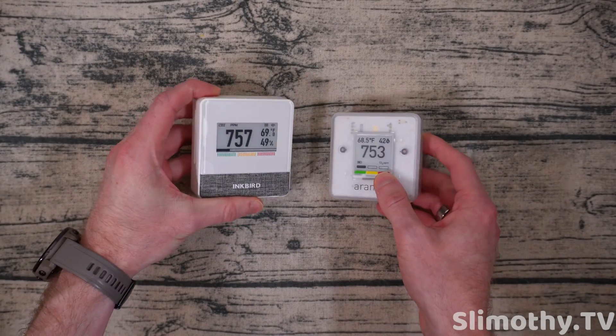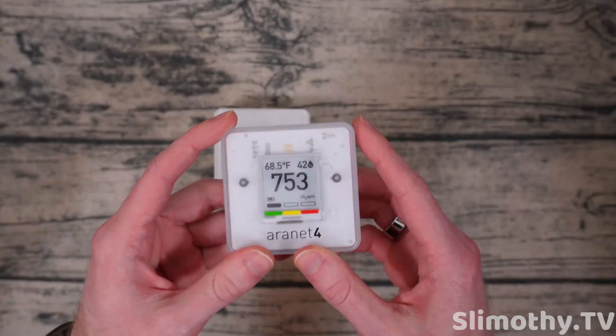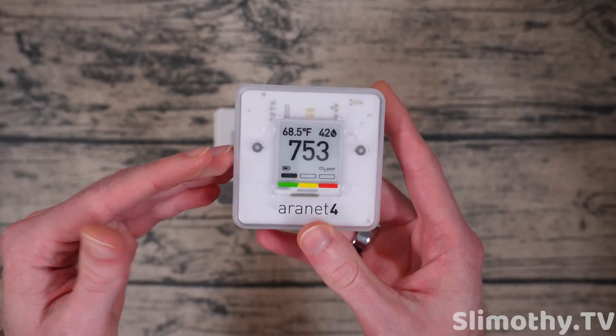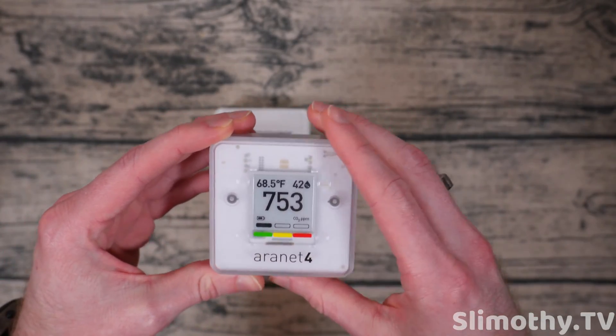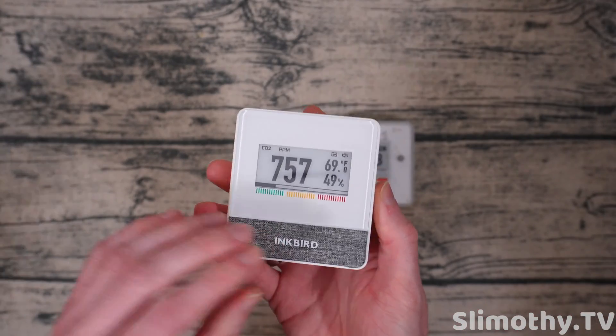I highly recommend having one of these in your house, but it comes down to which one you want. The Aeronet 4 is tried, true, and trusted by a lot of people — it's like the OG CO2 detector. Our review has gone nuts, we got tons of views on that one. The Inkbird IAMT1 is the new kid on the block. So what are the differences?